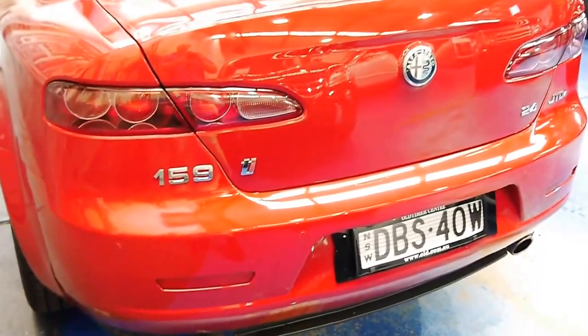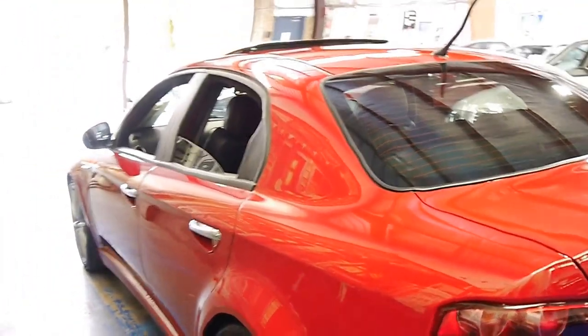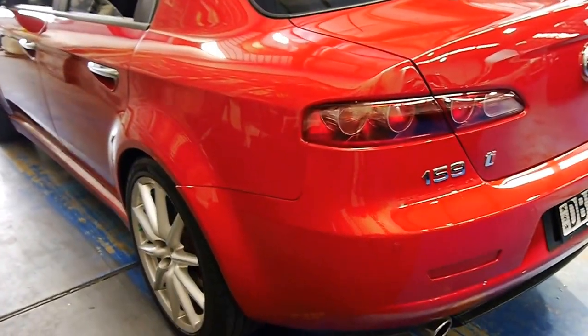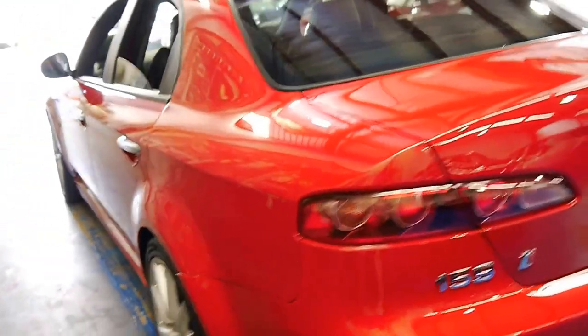As mentioned, it is the 2.4 four-cylinder turbo diesel — a very torquey motor. Sounds fantastic when you give it some grunt, but it doesn't chew the juice.